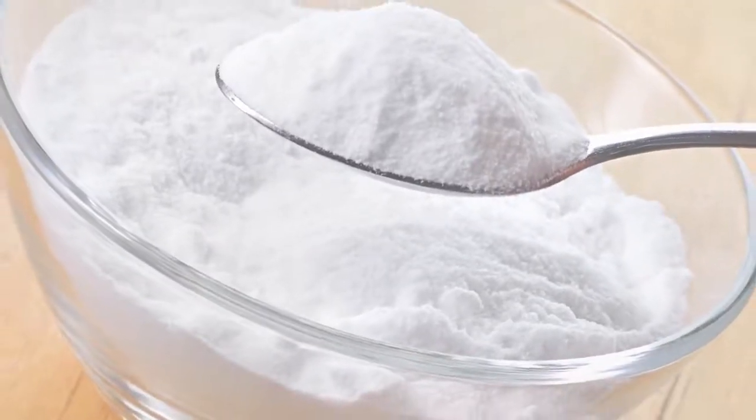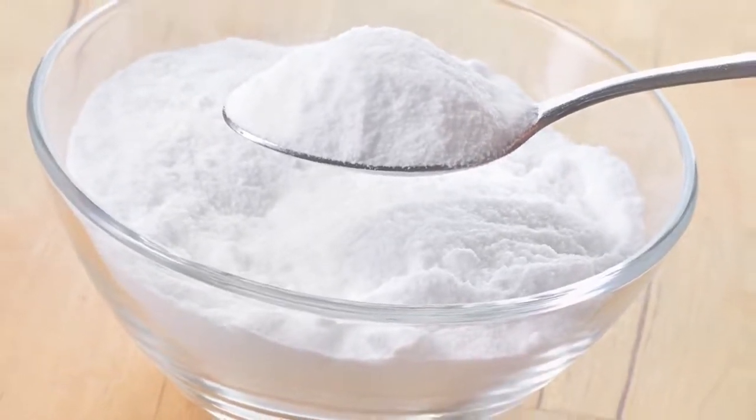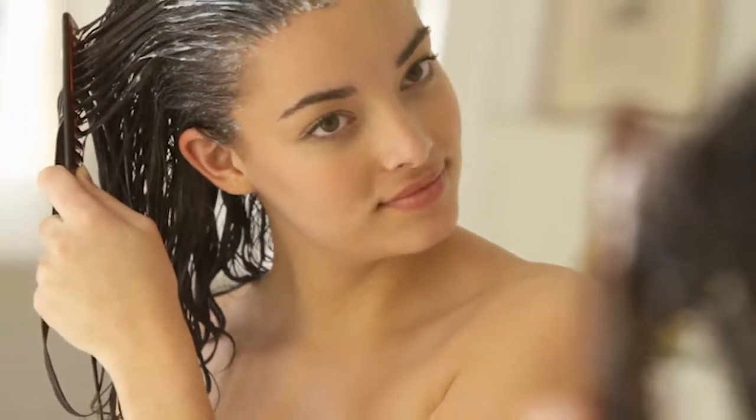Baking soda is another remedy. Baking soda acts as a scrub and gently exfoliates the scalp without irritating it, removing dead skin cells. You can simply add some baking soda to your shampoo while washing your hair to derive its benefits.